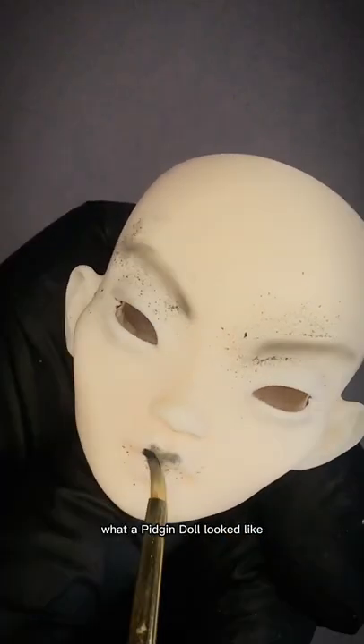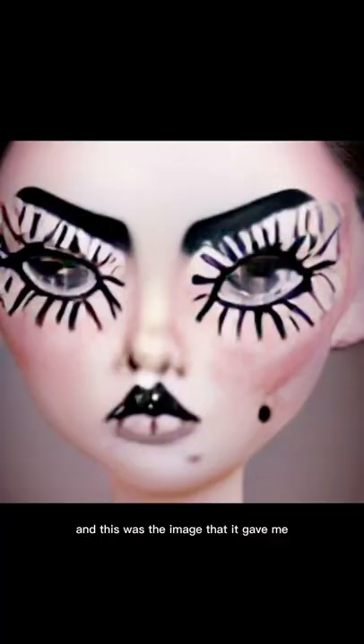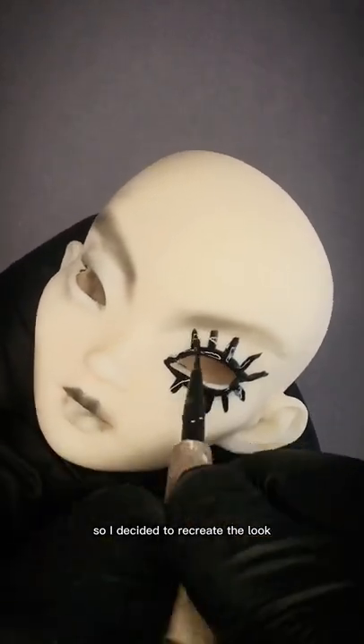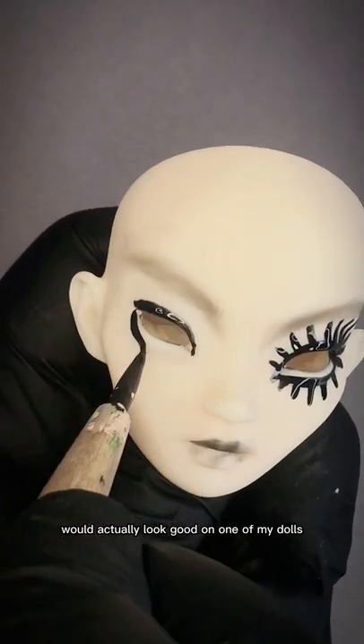I asked an AI image generator what a pigeon doll looked like and this was the image that it gave me. While not completely wrong, it's definitely a little eerie, so I decided to recreate the look and see if this makeup would actually look good on one of my dolls.